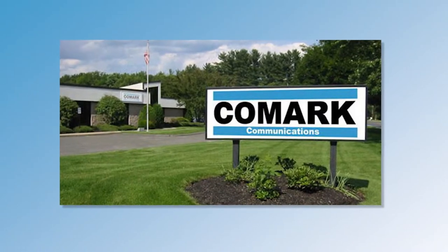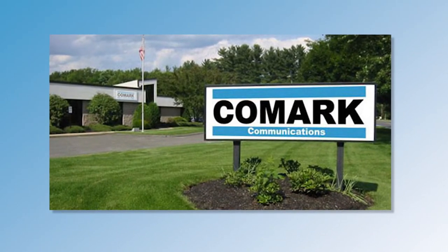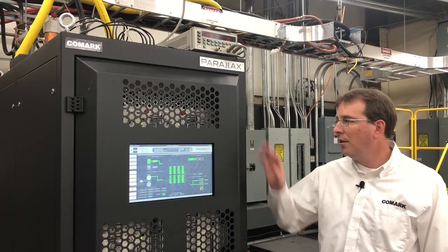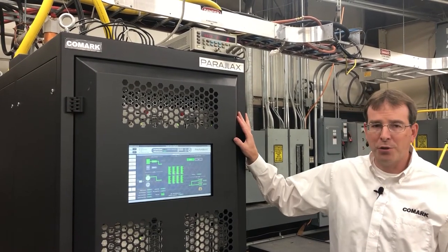Now that I've given you an overview of this new product introduction, let's head out to our high power RF test stand where we have the product set up for a quick demo. So here we are on the test stand. This is our Parallax all-in-one transmitter.